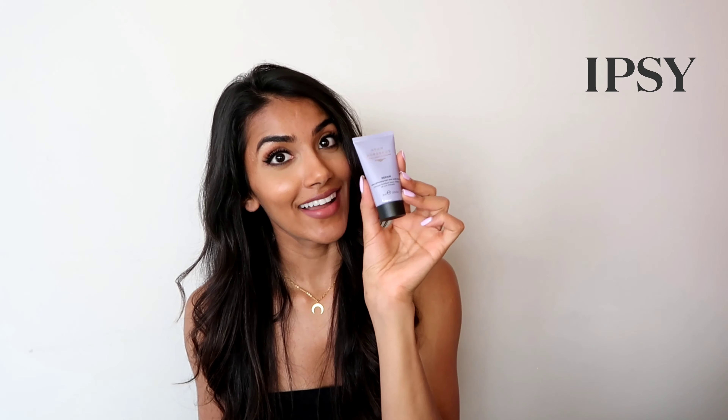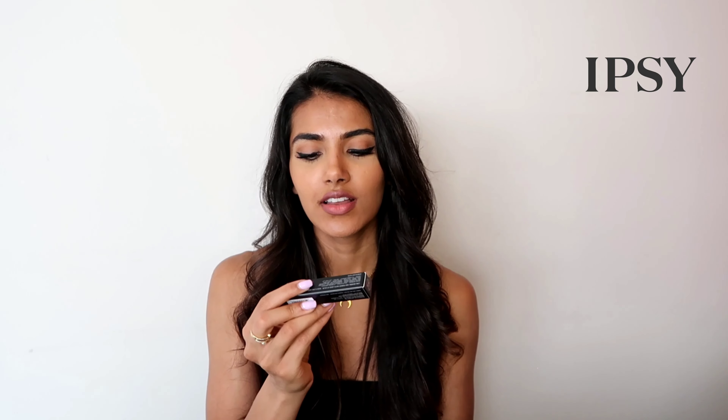Up next we have the Grow Gorgeous Intelligent Hair Care — it's a repair and hair strengthening scalp mask. I need that! I've been trying to get my hair to be longer and more voluminous; I love long thick hair so it has thinned a little bit, so maybe this will help. It says to massage onto your hair after you shampoo, leave it on for five minutes, and rinse. It seems like a conditioner, but I will try this and let you know what I think.